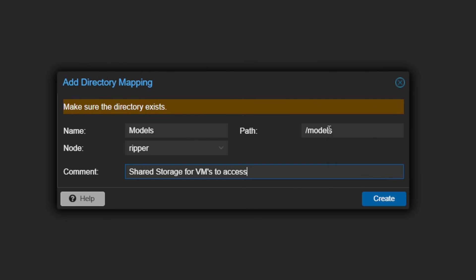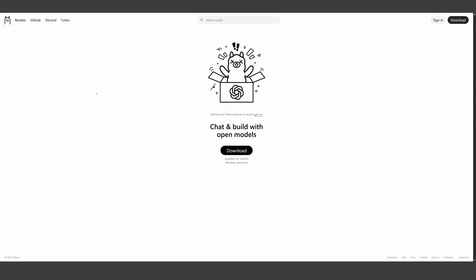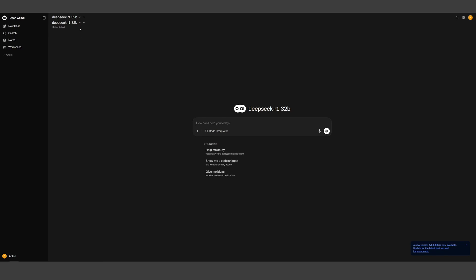Now that both VMs are stable, let's put them to work. For demonstration, I set up both VMs with Ollama, which works great together with OpenWebUI. I set it all up on the NVIDIA machine while keeping the AMD machine connected via the network. The cool thing is both machines access the same model files. Within OpenWebUI, I've separated them using tags into AMD and NVIDIA — same files, but at least I can tell which one's which.